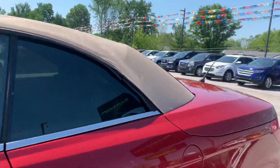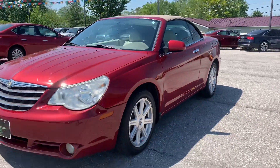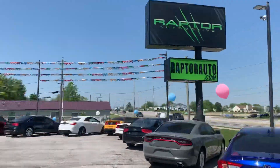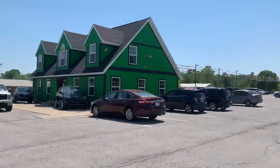Come check it out, see it for yourself — 2008 Chrysler Sebring Convertible. Any other questions, please visit our website at raptorauto.com, or just come see us in the big green building on Lima Road.